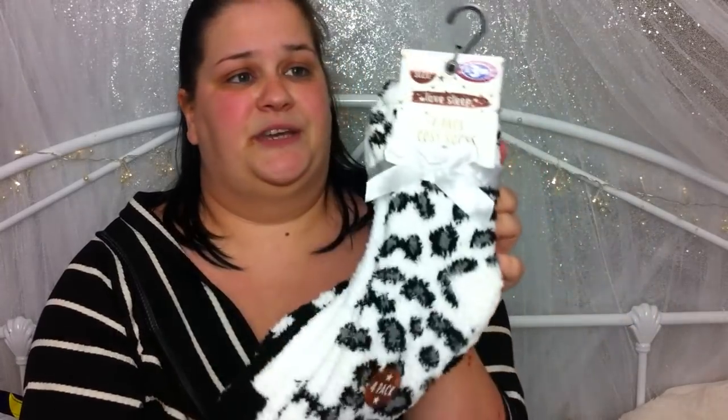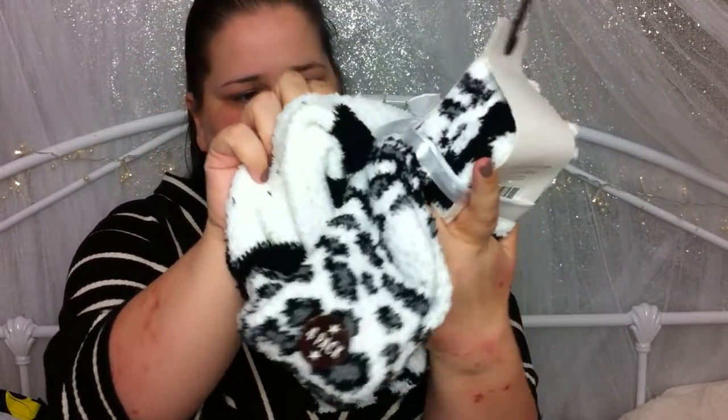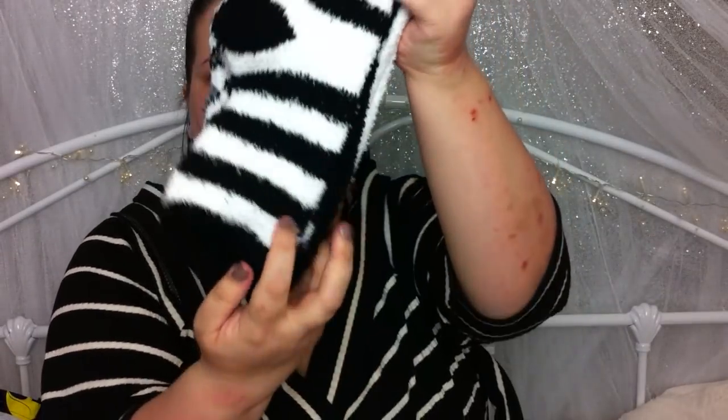I got myself some more fluffy socks — these are for now. Since I bought the grey ones for the hospital I've been really craving to open them, but I haven't. I thought I'd better get some otherwise I'll start using my hospital ones. So I picked up these ones — you get four in a pack, £3.99, by the brand Love Sleep. They're called So Cozy Socks. You get this pattern, a plain white, black and white polka dots, and black and white stripes. I love this pair — it's my favourite.